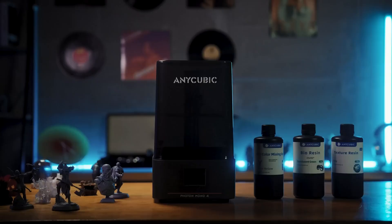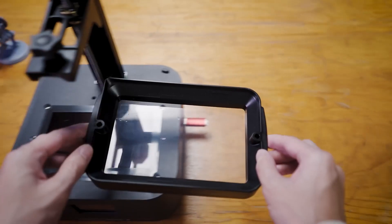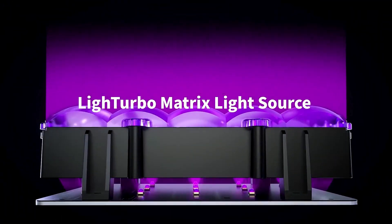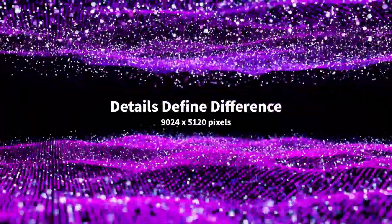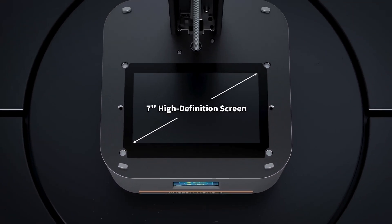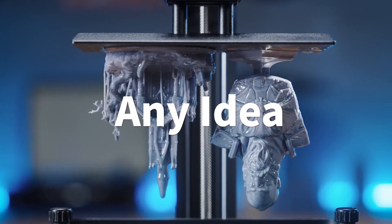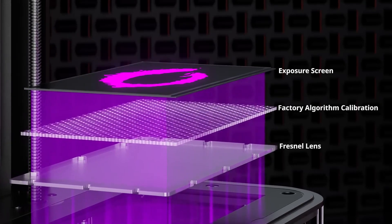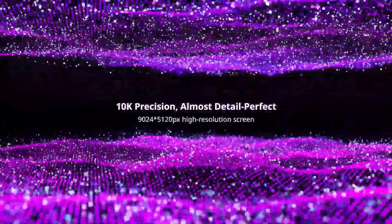In terms of build volume, the printer offers dimensions of 153.4x87x165mm, providing ample space for a variety of projects. Whether you're crafting a custom phone case or a detailed tabletop gaming piece, this build volume balances accommodating larger designs with a compact desktop footprint. Speed is another area where the Photon Mono 4 excels: with standard resin it achieves up to 50mm/h, and with high-speed resin this increases to 70mm/h. The printer's light-turbo matrix provides stable and uniform exposure, resulting in smooth surfaces and eliminating common issues like layer lines.